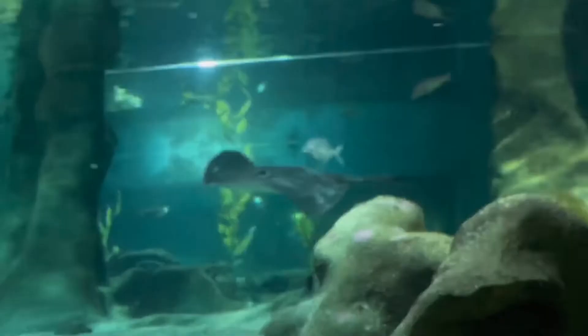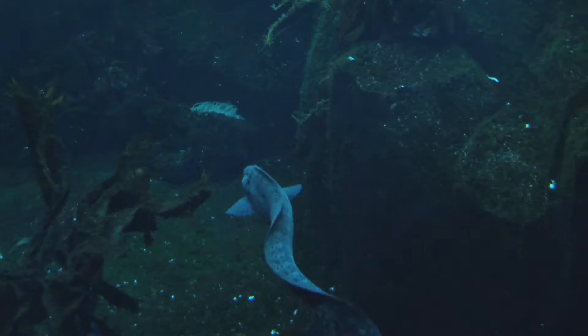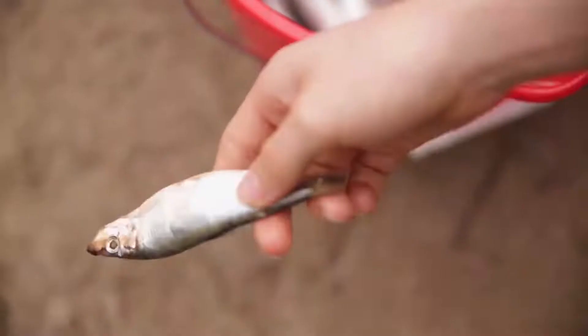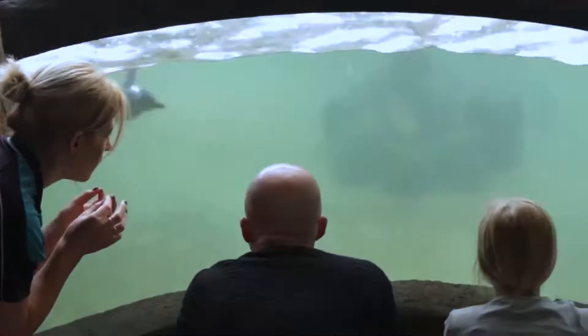You can also spot New Zealand's native wildlife like tuatara, kiwi, and eels. And let's not forget the famous little penguins from Penguin Cove, each of whom have been rescued and given a new home in the aquarium. It's a fun, educational, and entertaining experience for all ages.